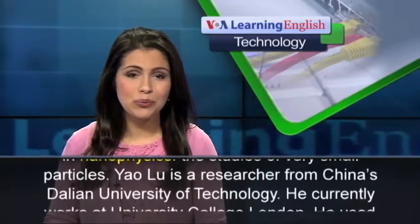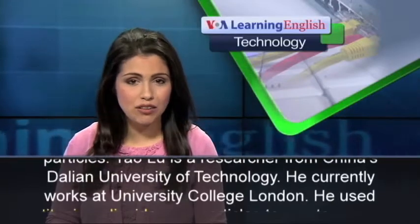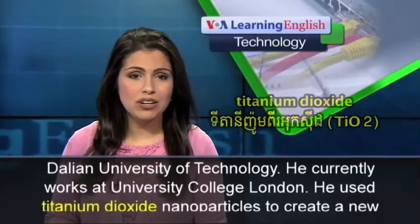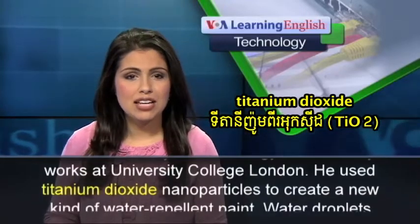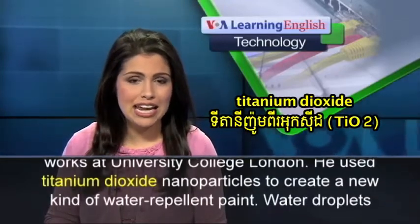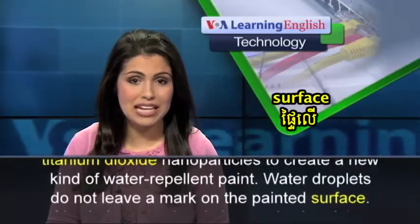Yao Liu is a researcher from China's Dalian University of Technology. He currently works at University College London. He used titanium dioxide nanoparticles to create a new kind of water-repellent paint.